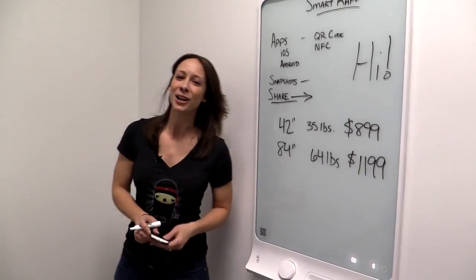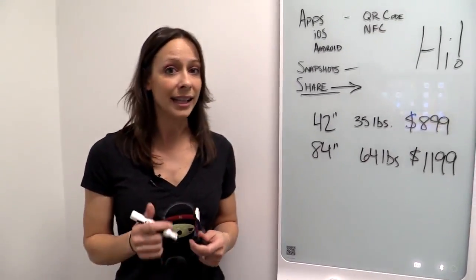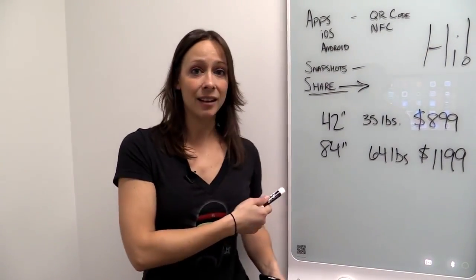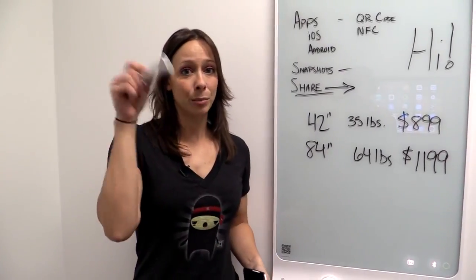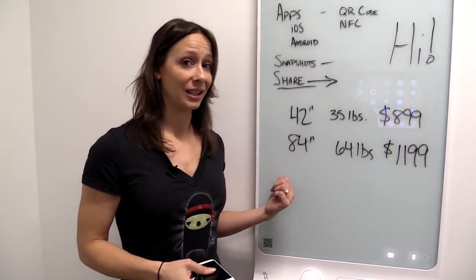So that is the SmartCap. You can find out more information below — all the links and information are right there. I'm going to have to get out of here because somebody has booked this conference room for their next meeting, and I'm sure they're going to be using the SmartCap. All right, I'm Callie Lewis. I'm off to do more work. Bye.